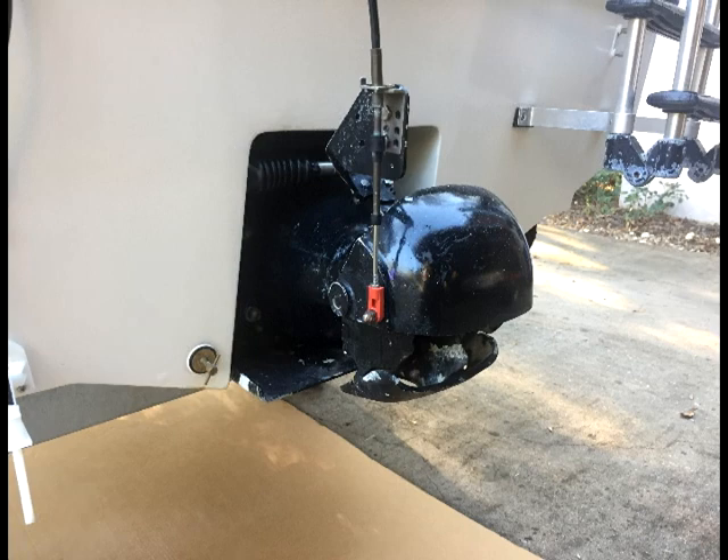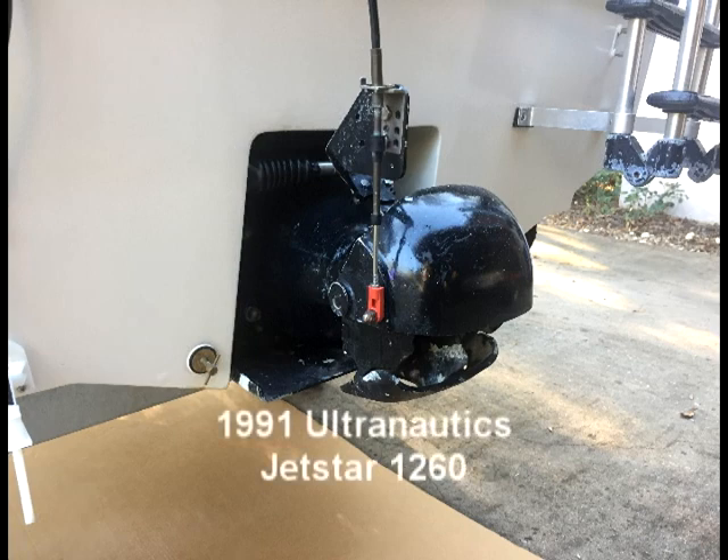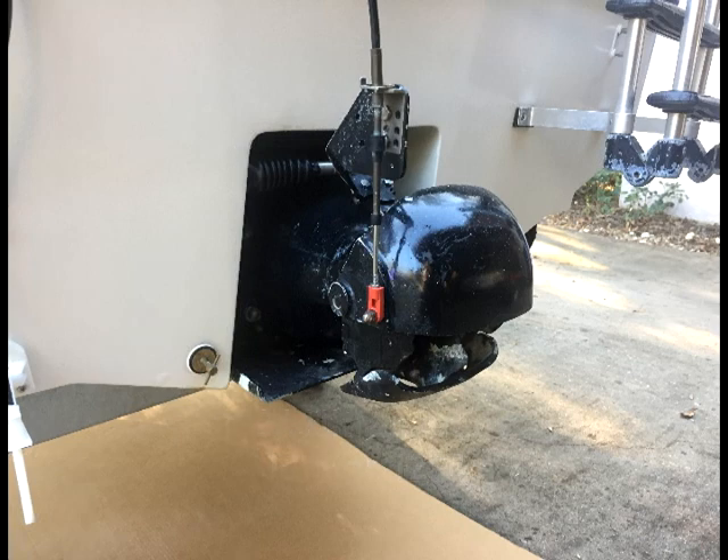Here's a shot of the drive before I started the work. The boat is a 1991 Ultronautics Jetstar with a Suzuki 60 horsepower motor on it.